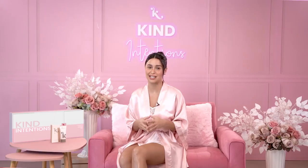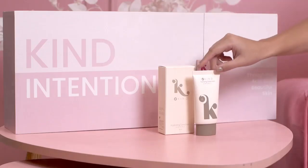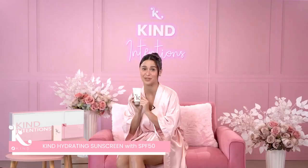And speaking of protection guys, this is what my dermatologist always tells me is very important: always use sunscreen. And guys, I particularly love this one from Kind — the Kind Skincare Hydrating Sunscreen with SPF 50. Super important.